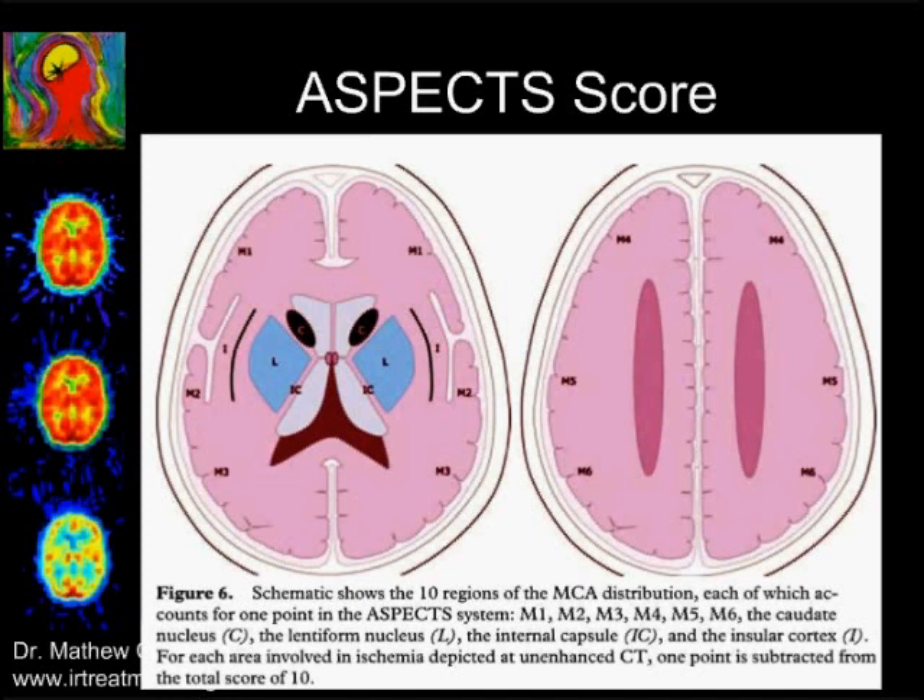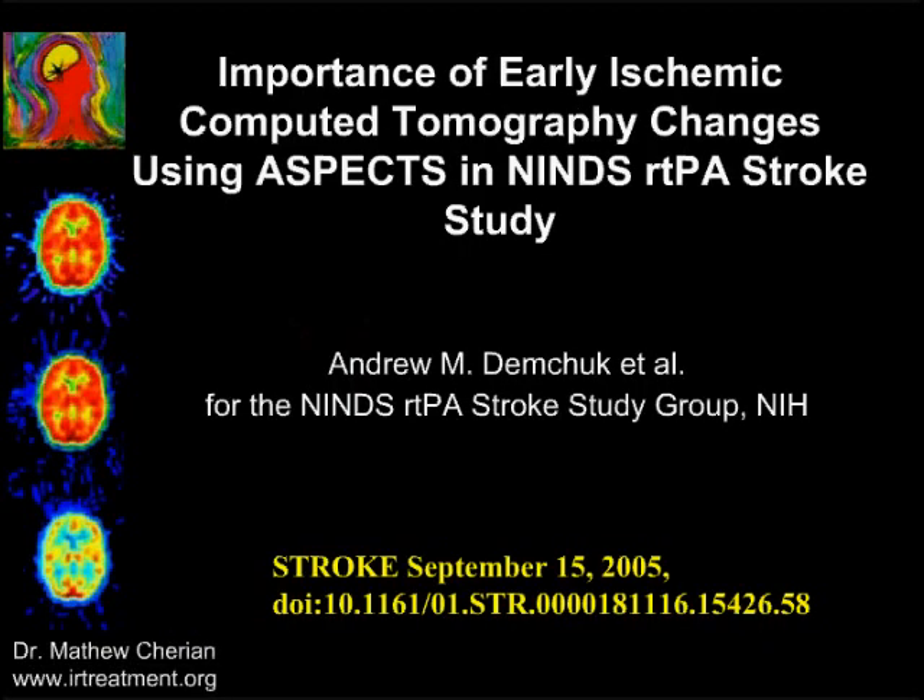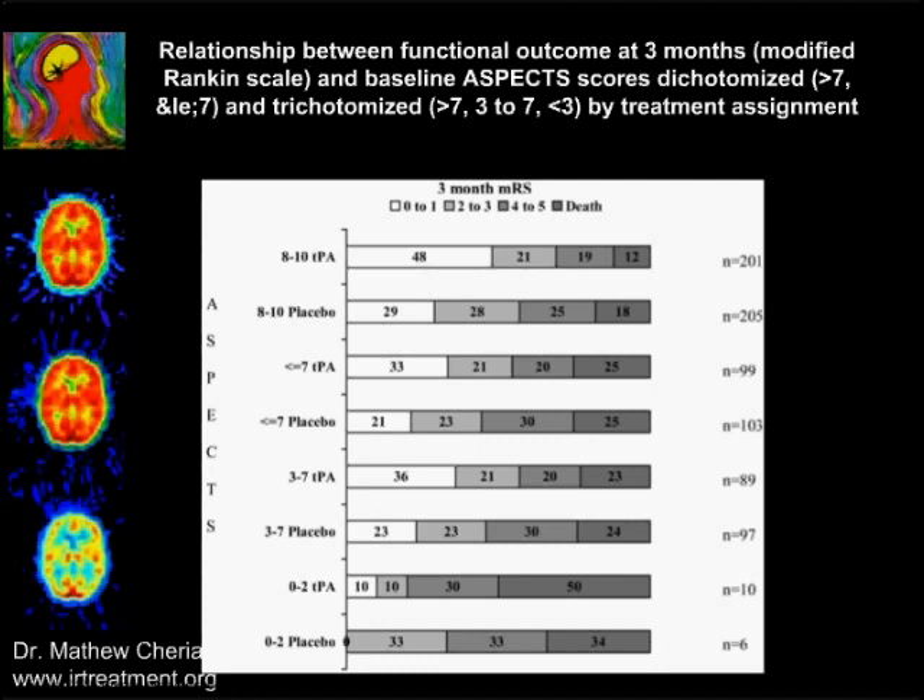When ischemic areas are seen on CT, we subtract one point from the ASPECT score, and based on that, results can be predicted. This study uses the ASPECT score in the NINDS RTPA trial. When the ASPECT score is between 8 and 10, results are extremely good. When it is 0 to 2, results are very poor. Importantly, across all these score ranges, tPA has scored better than placebo.